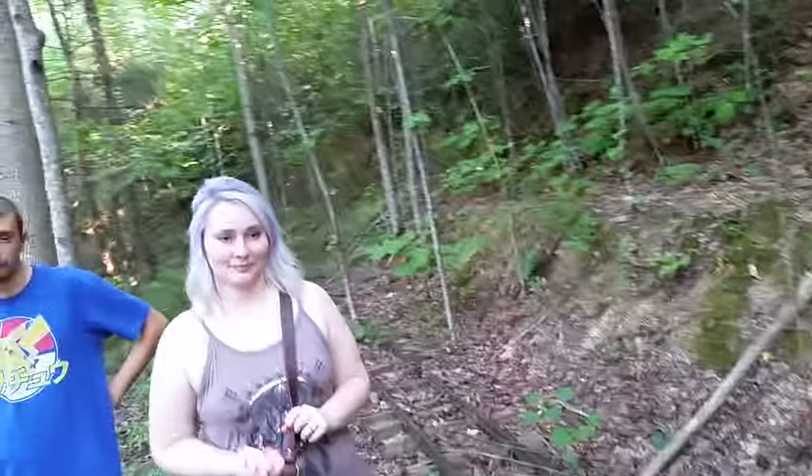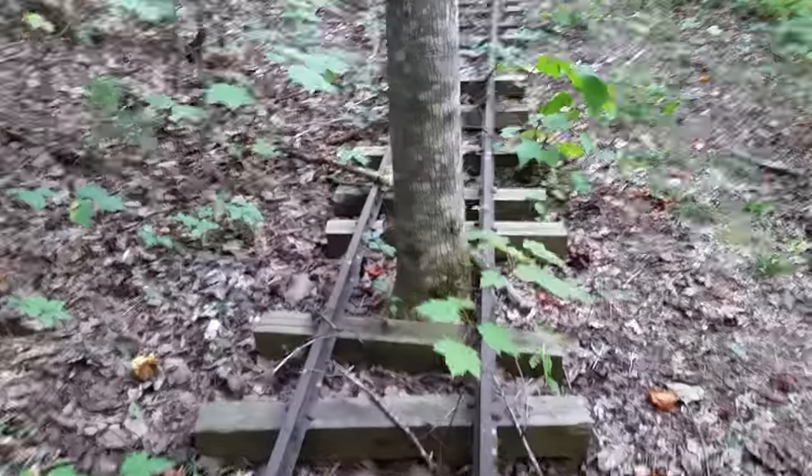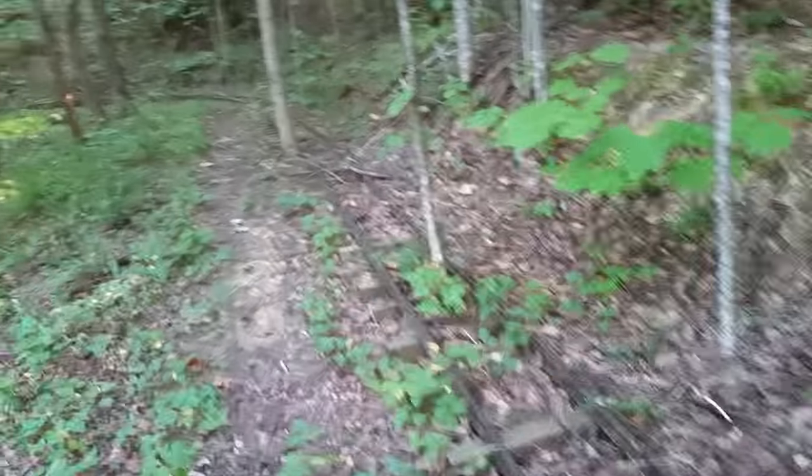We haven't been this way. We're going to keep going this way. I did want to show you how this tree is just growing up through the track here. This track looks like it's for a small kid's train or something like that through here. We're going to follow it and see where it leads.